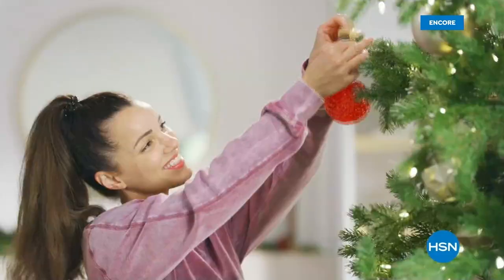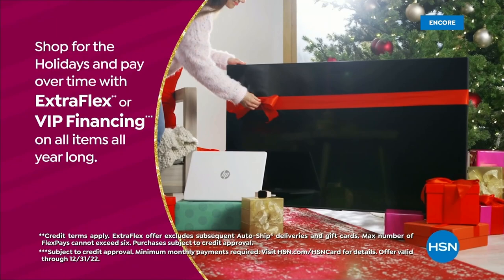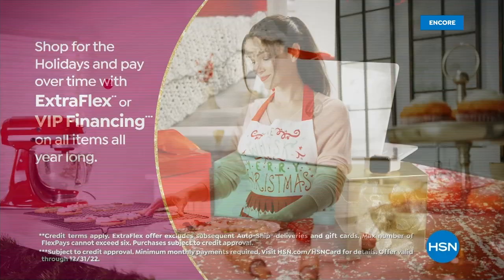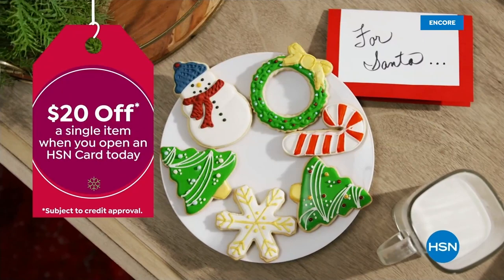Tis the season to be a VIP. Use your HSN card to get the best deals on gifts for everyone. Shop now for the holidays and pay over time with Extra Flex or VIP financing on every item, plus at least eight VIP savings events a year. The HSN card has no annual fee. Not a card member? Apply now and instantly get $20 off when you're approved. Visit hsn.com/hsncard or call 1-800-695-1418 for details.